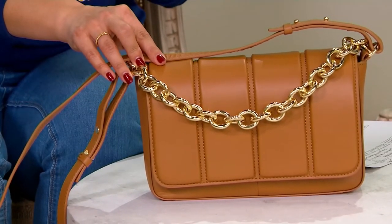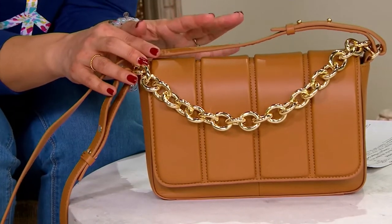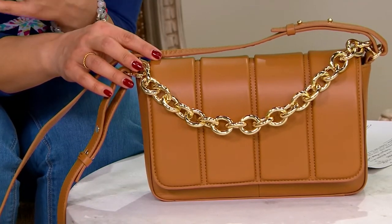I just need to decide what color I want, so let's do it together. This one right here is called the Rustic Oak. It's a really beautiful, light, neutral, light caramel color with gold accents — perfection.